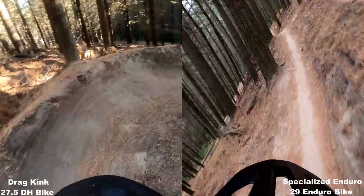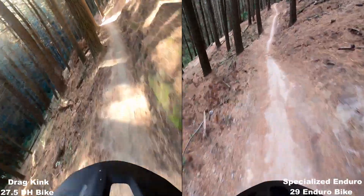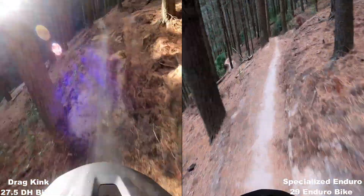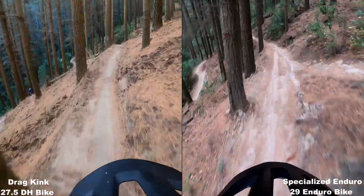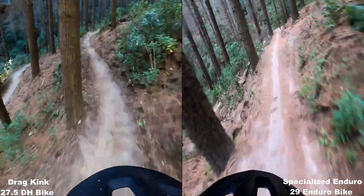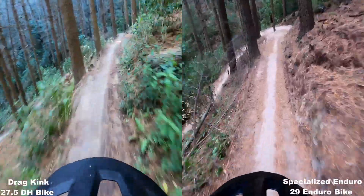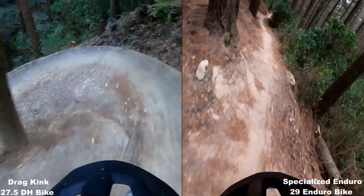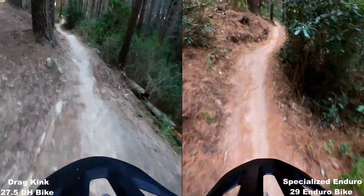I've definitely put time in on the downhill bike. It was slowing me down. But the Enduro has definitely very nearly caught up on the downhill bike.